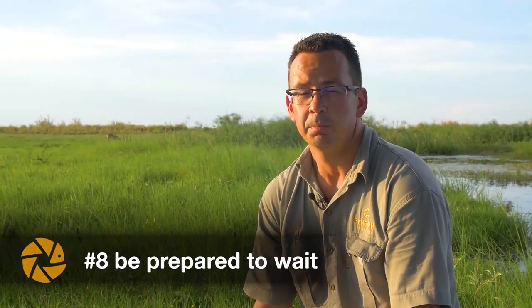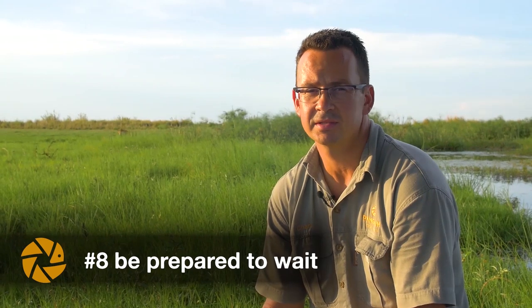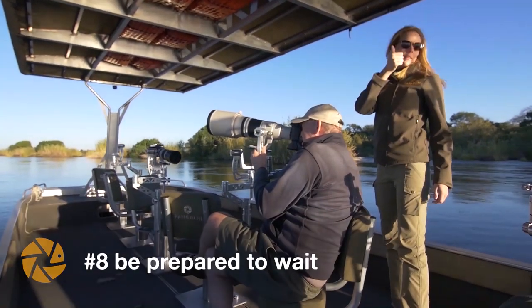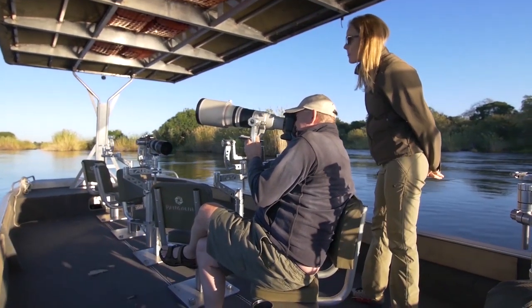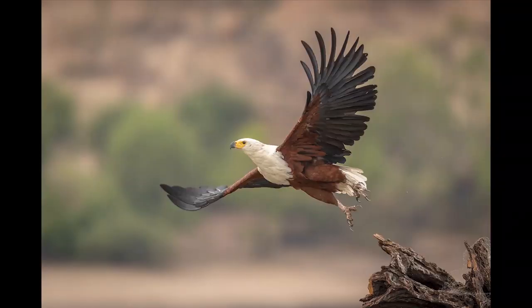Tip number eight is be prepared to wait. Have patience — patience is the name of the game in wildlife photography. There's nothing more rewarding than sitting at a sighting, waiting for a long time, and then the animal gets up and walks toward your camera, or a bird flies off a branch with wings nicely open toward you and you capture a beautiful wingspan. Don't be afraid to sit at a sighting and wait — it might take time.